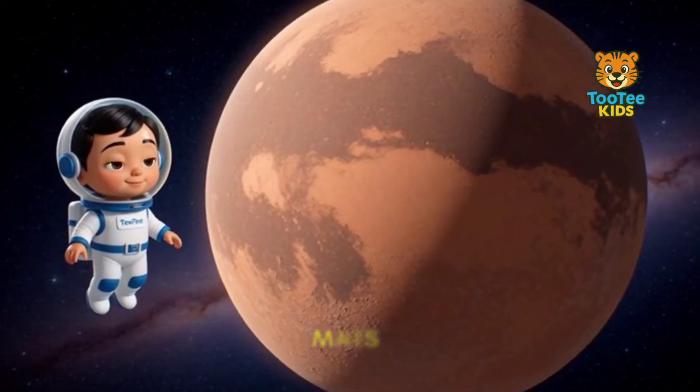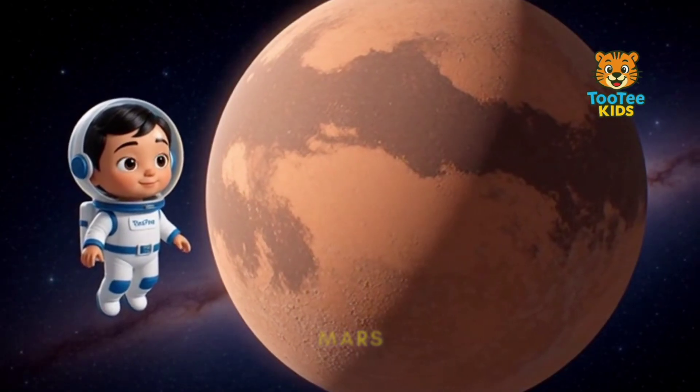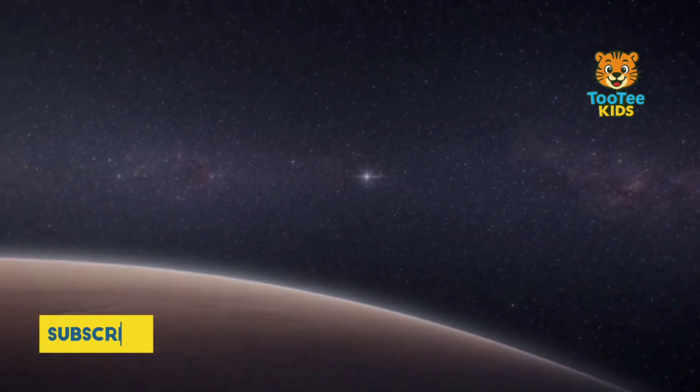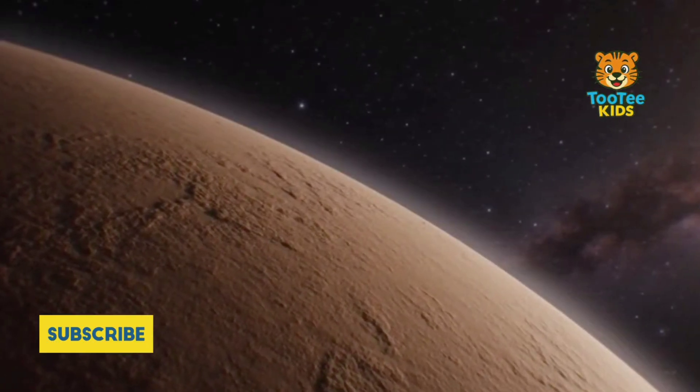This is Mars, often called the red planet. Mars has a thin atmosphere made mostly of carbon dioxide. Its surface shows signs of ancient rivers and valleys.